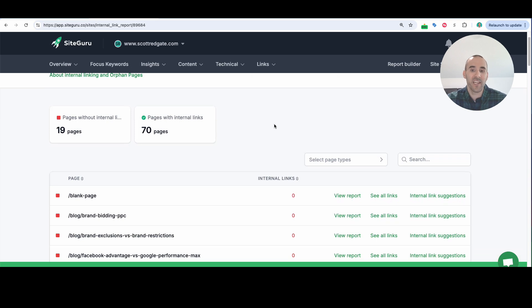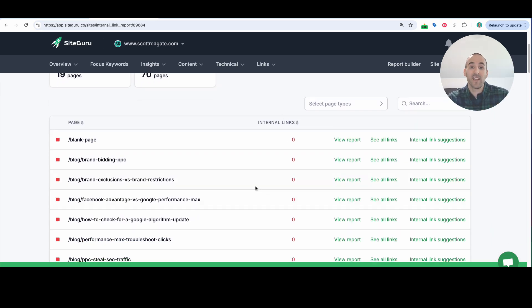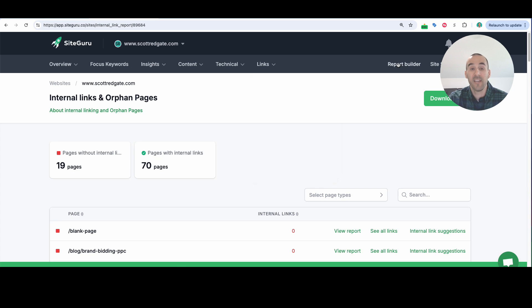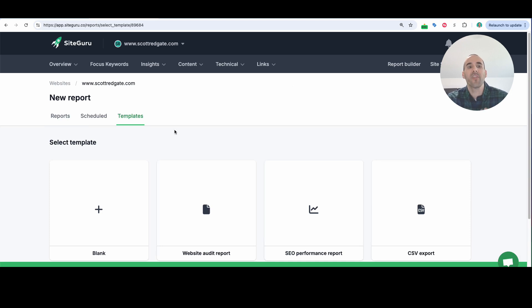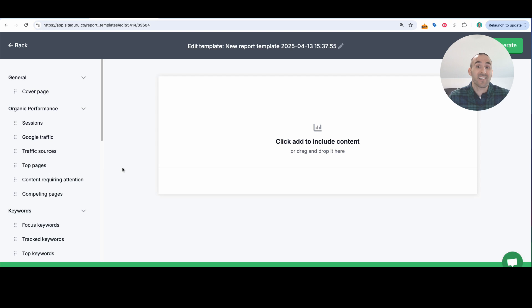SiteGuru will tell you if you have any orphan pages — pages on your website where you do not have any internal links pointing to them. This can be a problem, especially if it's a page you want to do well. The easiest way to say it is links can sometimes be votes of confidence to a page. If you have a page that you're submitting to Google and there are no internal links from other pages pointing to it, you're not providing any votes of confidence or any way for Google to find that page other than the sitemap. You'll want to add internal links to those pages when it makes sense. And if you still want to get more out of SiteGuru, there is actually a report builder section where you can create reports for the things you really care about, so you can see exactly what you want without hunting inside the platform.